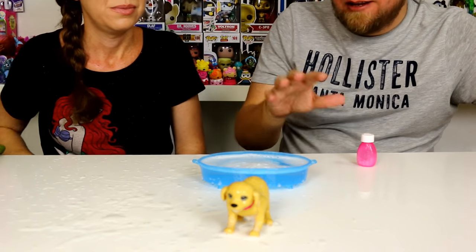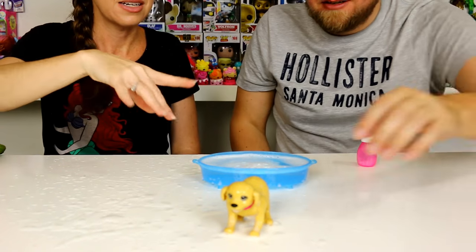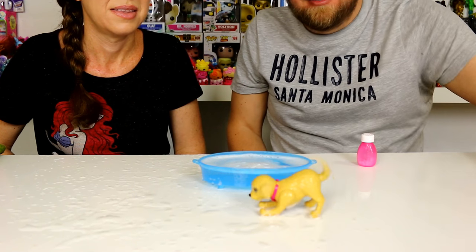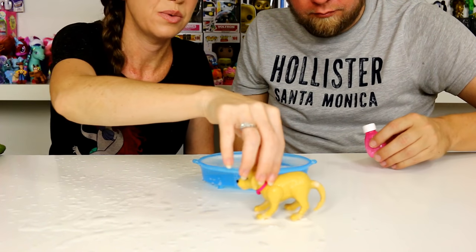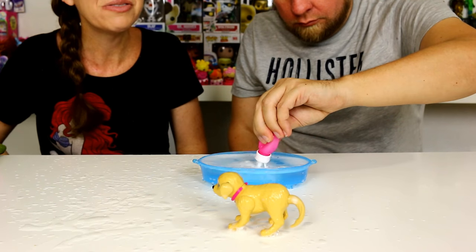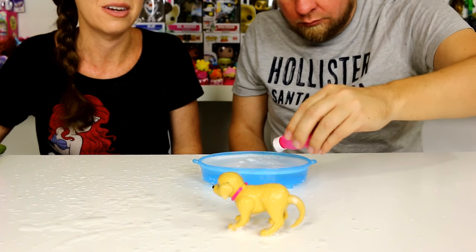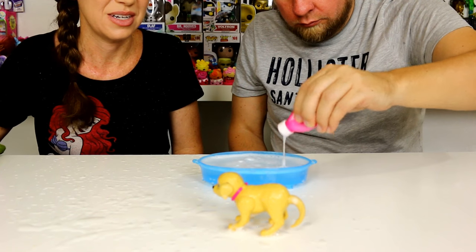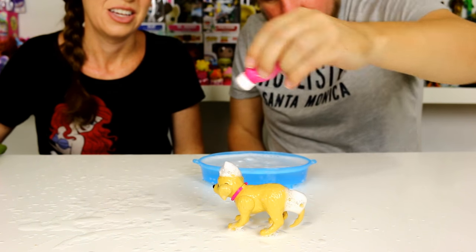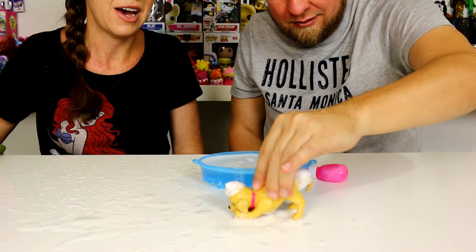I like the action better without him being in the water, because you really get to see how much he shakes and it looks really natural. In the water it's just kind of a weird action. Maybe with less water it might be okay. Let's do a water-free bath!